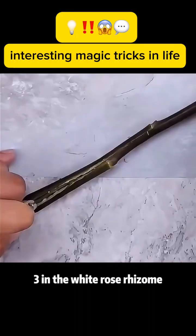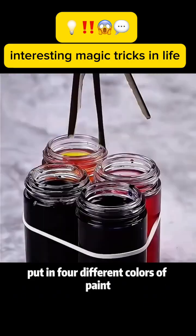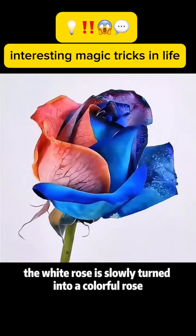Magic trick 3: In a white rose, cut the rhizome into four small sections. Put each into a different color of paint. The white rose slowly turns into a colorful rose.